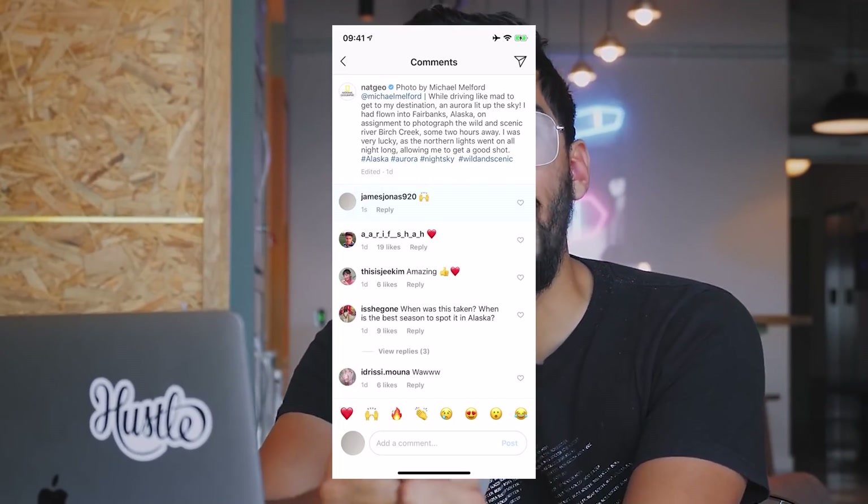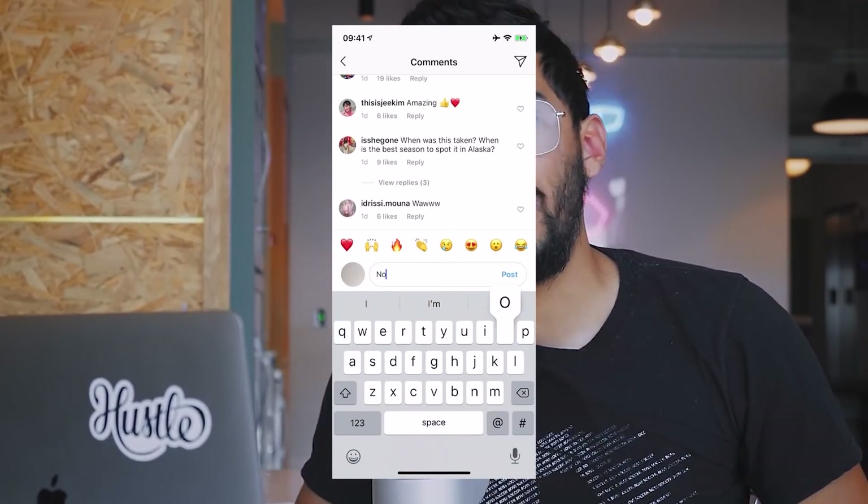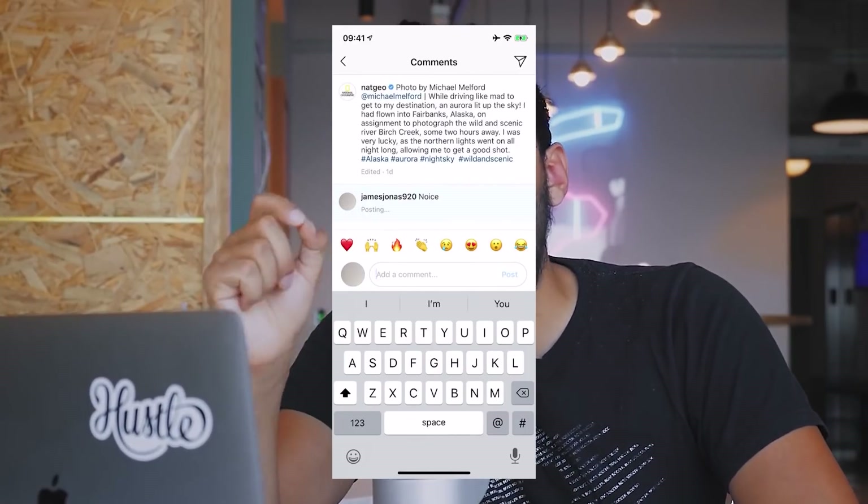React has something called a virtual DOM, which essentially means it allows you to change things on the DOM really fast. If you're on Instagram and you type a comment, it doesn't actually refresh the entire page — it's only refreshing that comment. Things happen in real time on apps like Instagram and Facebook, the whole page doesn't refresh, and all of that is happening because of React.